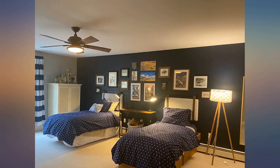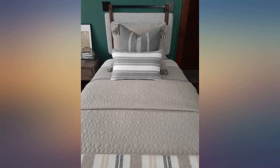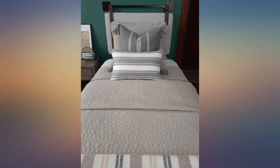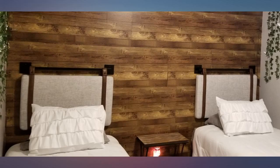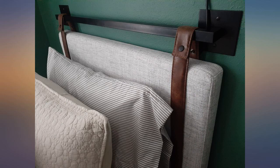Super easy to assemble and install. I was able to hang two in under an hour. Would recommend and would purchase again if the opportunity came up. The king size was out of stock so I ordered two twins. They actually fit the king bed better than the dimensions of the king headboard. Very happy with purchase.